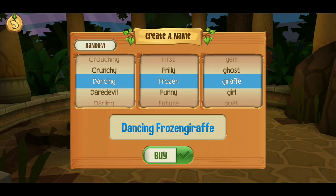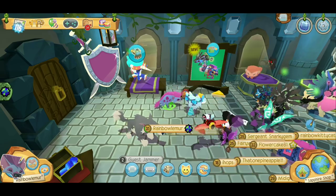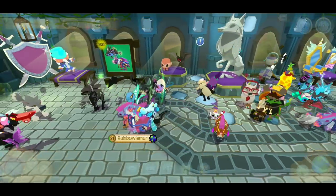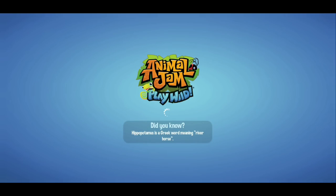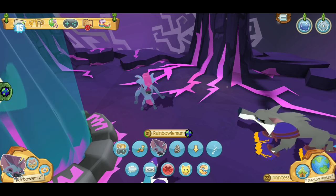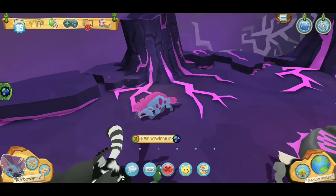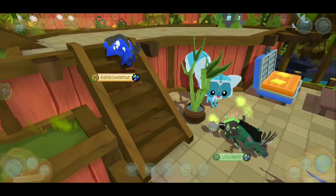I'm gonna name him Dancing Frozen Giraffe, because why not? Let's see what this little guy looks like. We gotta go to a different area because it's kind of hard to see in here. It looks like a miniature wolf or something. Alright, here I am — I am the hyena! This animal is really cool, guys.